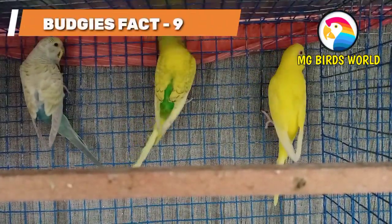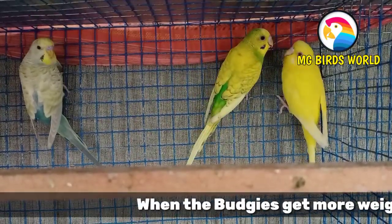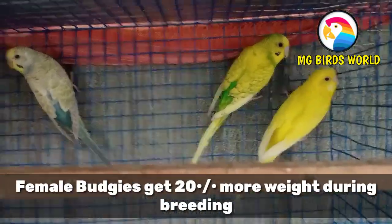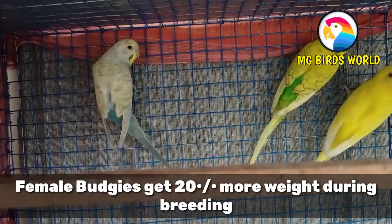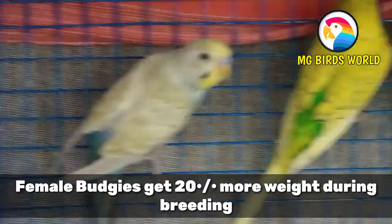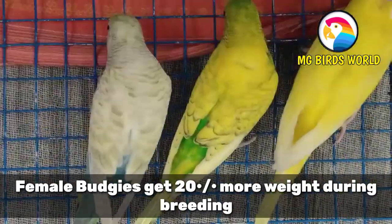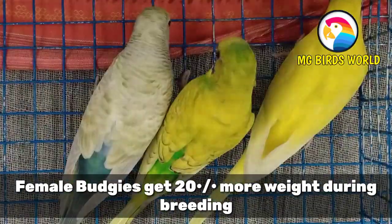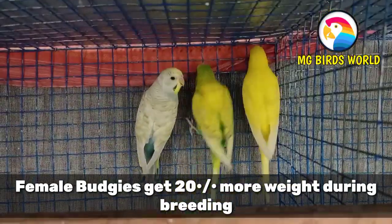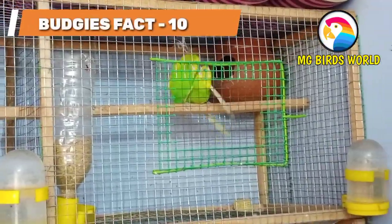The ninth interesting fact is about their skeletal system. During breeding time, female Budgies increase their body weight. They gain weight during their breeding period to support egg development, and they need extra protein at that time.